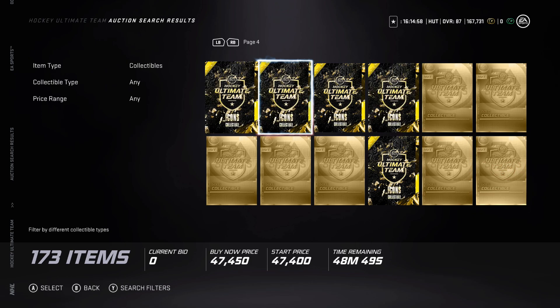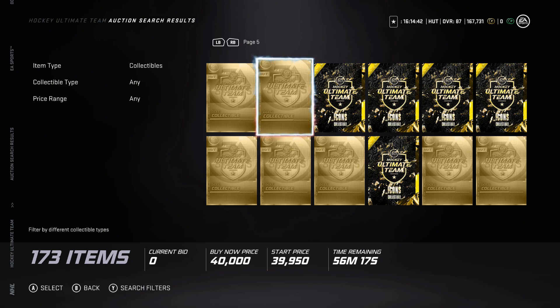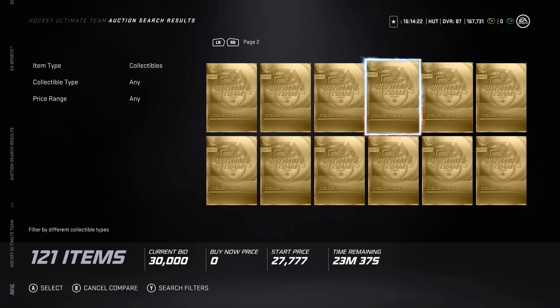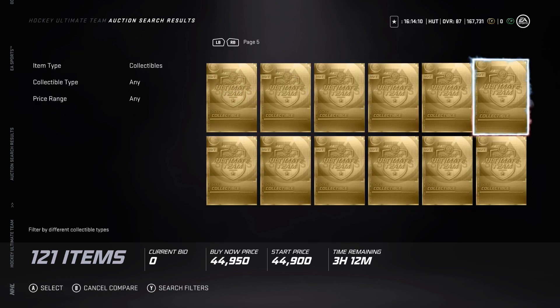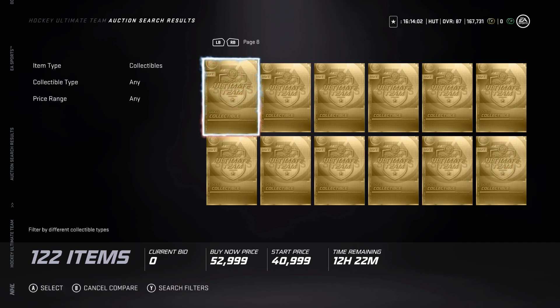Low-key, buying gold collectibles could be a W right now. At the end of the day, these gold collectibles are going to be used for the master set cards that are going to come out on Friday, we assume. Buying these gold collectibles would be a very good investment — you could make one of those new master sets that are 89 or 90 overall. Gold collectibles right now are going for around 37k, which is extremely low. I feel like it'll be at least 45 to 50k — there's no way they stay under 40k when the master set event comes out.